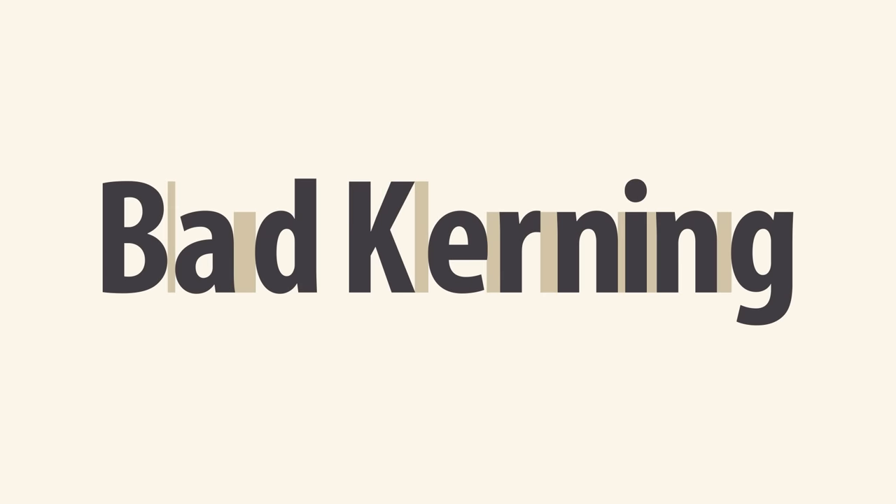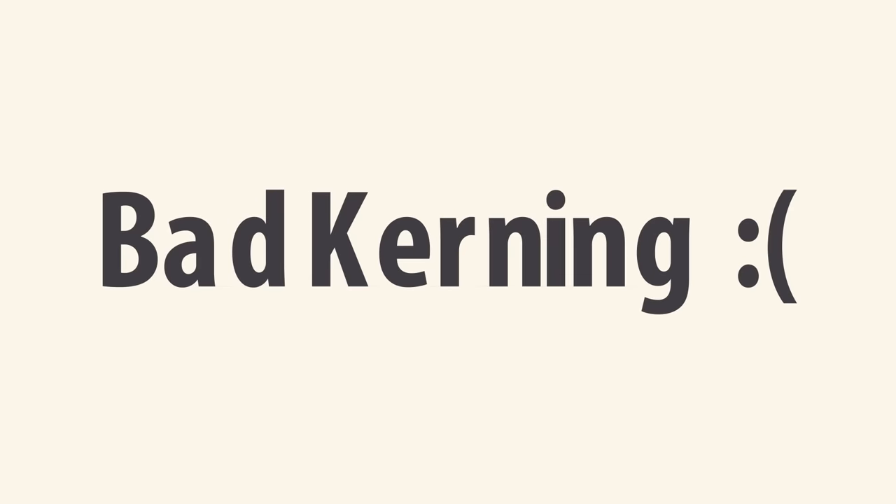Kerning is the space between specific characters. Unlike tracking, it varies over the course of a word, because each letter fits together differently. Some fonts have what we call bad kerning, making certain letters look improperly spaced. If a font you're using has bad kerning, it's best to cut your losses and choose something else.